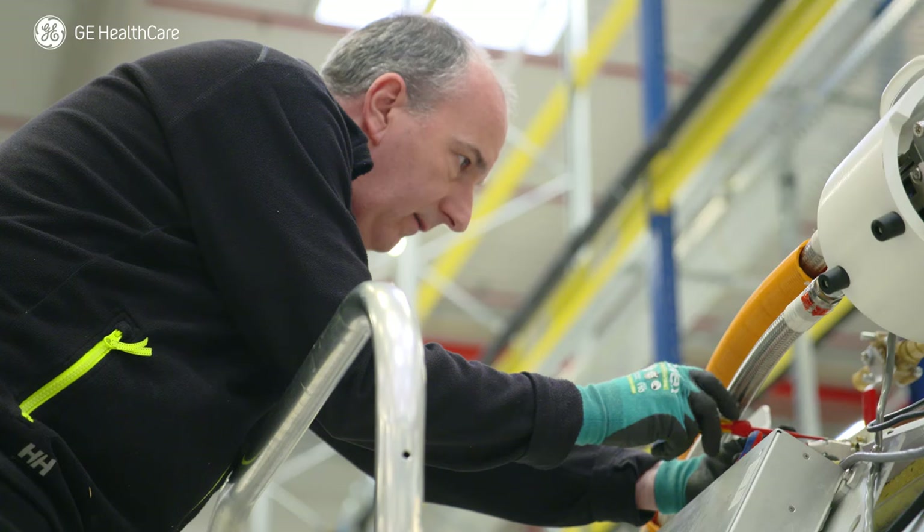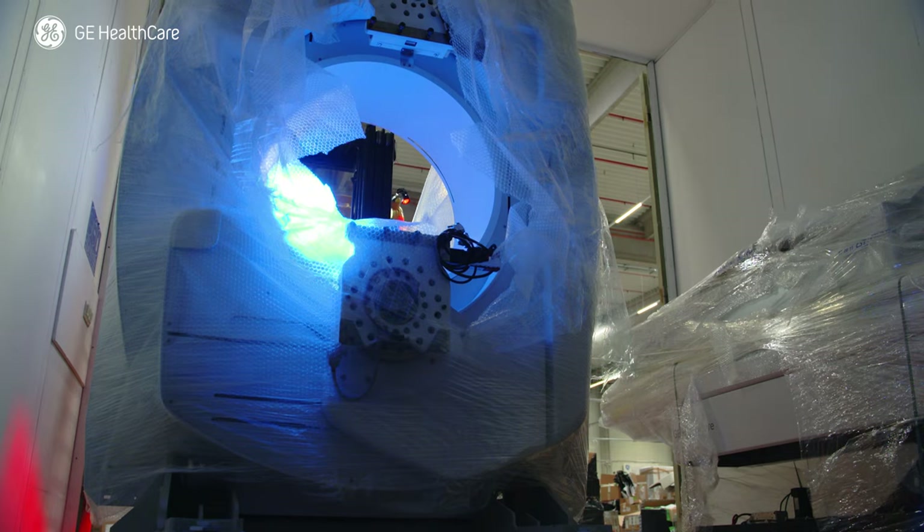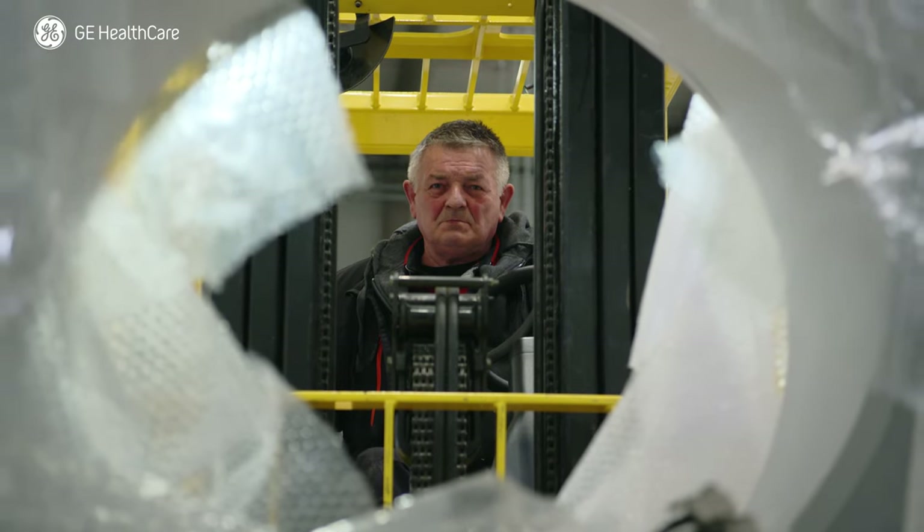Using top-of-the-line systems may question business affordability. So here we are with our Gold Seal product offering — a cost-effective solution that empowers healthcare organizations to provide excellent care and to achieve their financial objectives. Thank you.